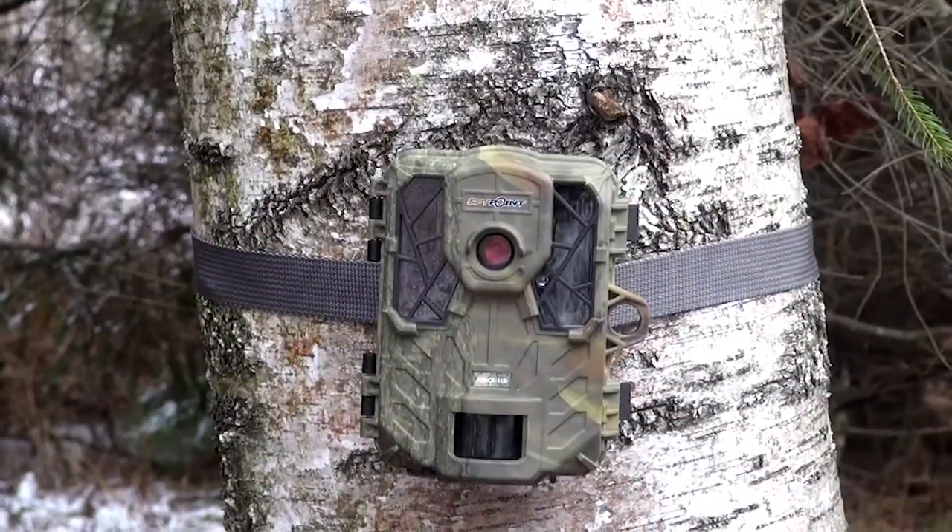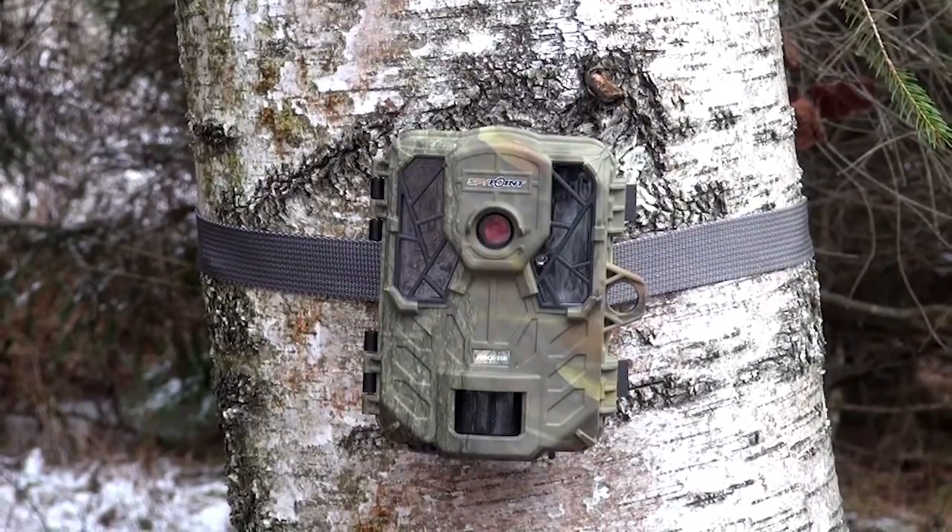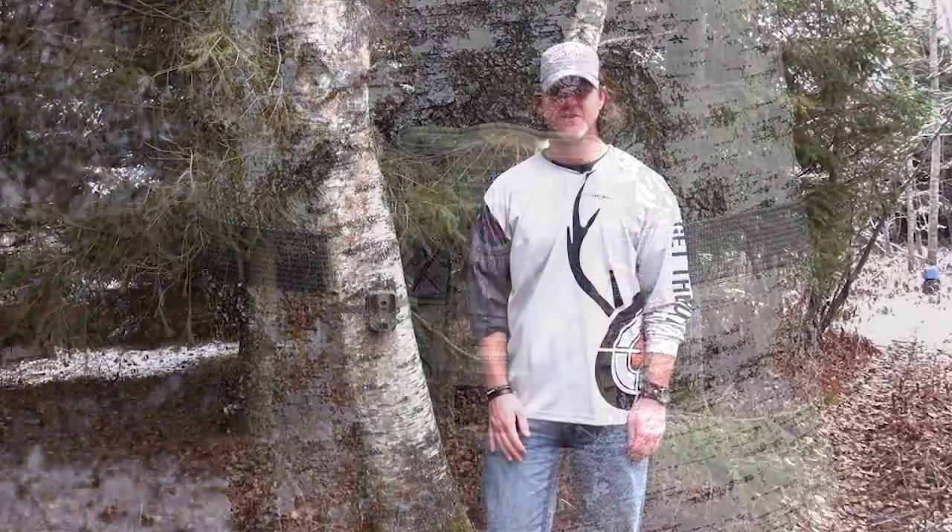This camera also features a scheduled setup that gives you the images that you want, when you want. Flash range, trigger speed, and amazing battery life — the Force 11D has it all.